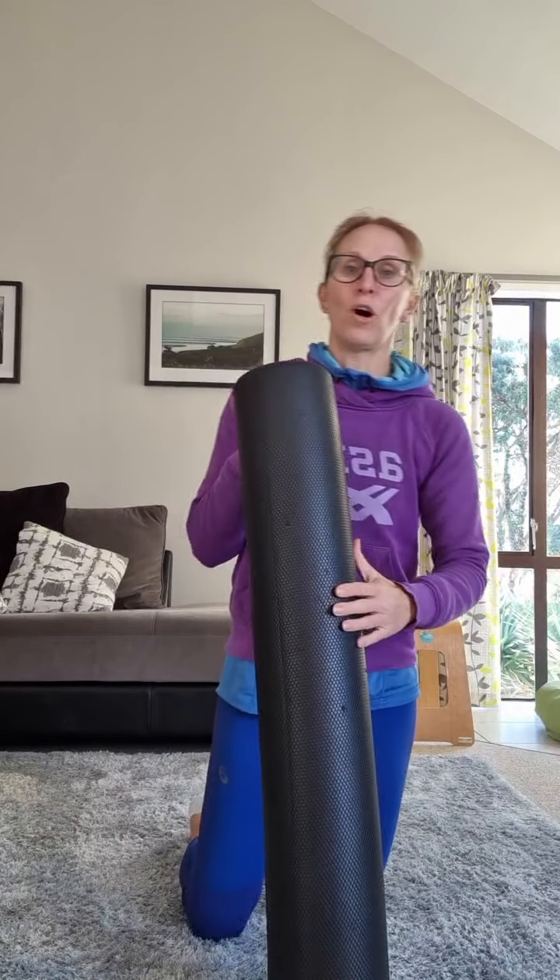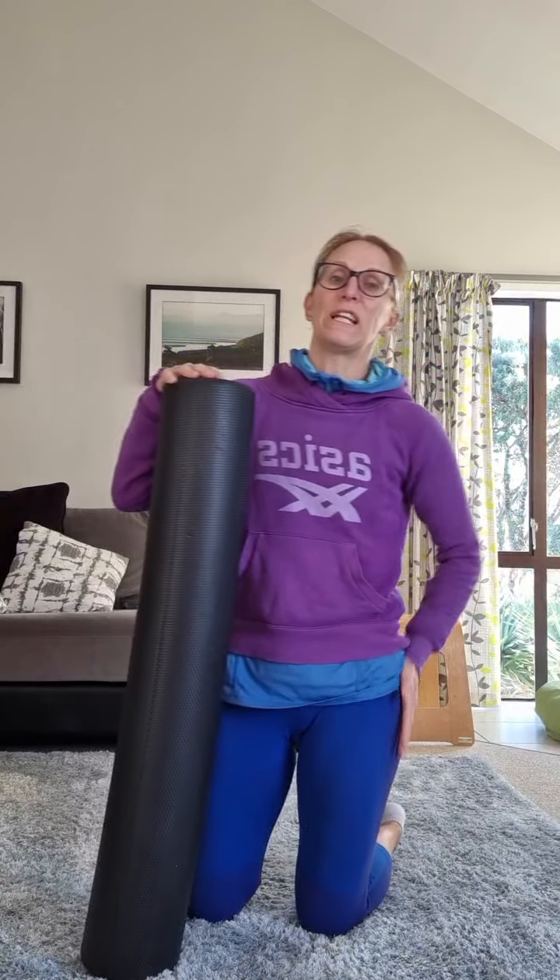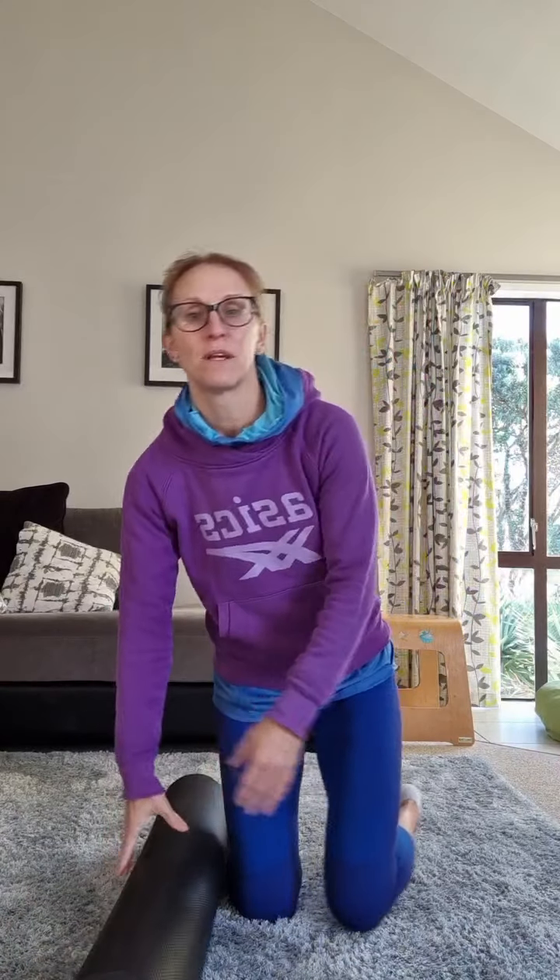For those of you who have a foam roller, we can really release the tension through the hips. If you're pregnant, support your leg over the top or down there and gently roll through the TFL. Don't do too much trigger point work at this stage — just gentle massage around through this area of your hip to help release that tension.